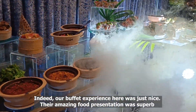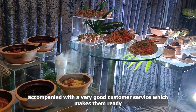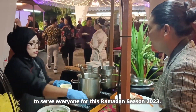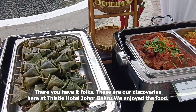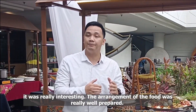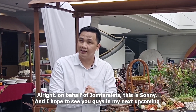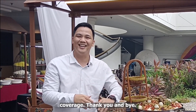Indeed, our buffet experience here was just nice. Their amazing food presentation was superb, accompanied with very good customer service, which makes them ready to serve everyone for this Ramadan season 2023. There you have it folks! These are our discoveries here at Tissel Hotel Johor Bahru. We enjoyed the food, it was really interesting. The arrangement of food is really well prepared, and I hope you can bring your family here, let them try the food, and for sure they're gonna love it. On behalf of Jung Tarlets, this is Sunny, and I hope to see you guys in my next upcoming coverage. Thank you, and bye!